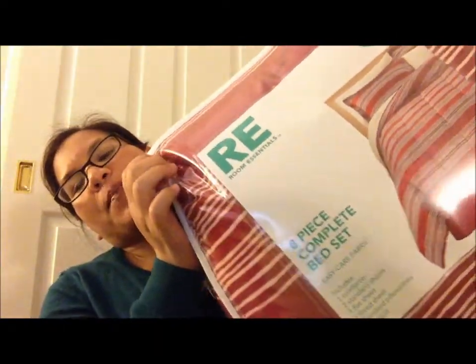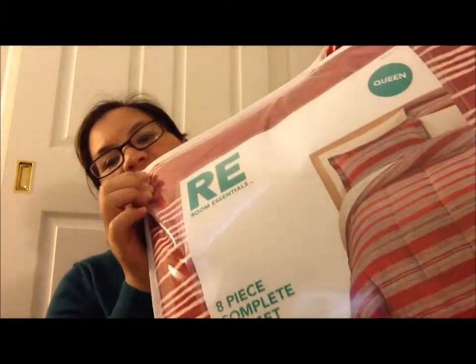We also picked up these Hello Kitty barrettes from the dollar section for my goddaughter, and two of these Ponds Luminous Clean wet towels — also from the dollar section, so a dollar for five wipes, which is actually not a great deal. Then lastly we grabbed two extra-firm pillows at $7.50 each for our guests, and I got a new comforter — this is the Room Essentials eight-piece complete bed set in red and white, very cute and Christmasy.